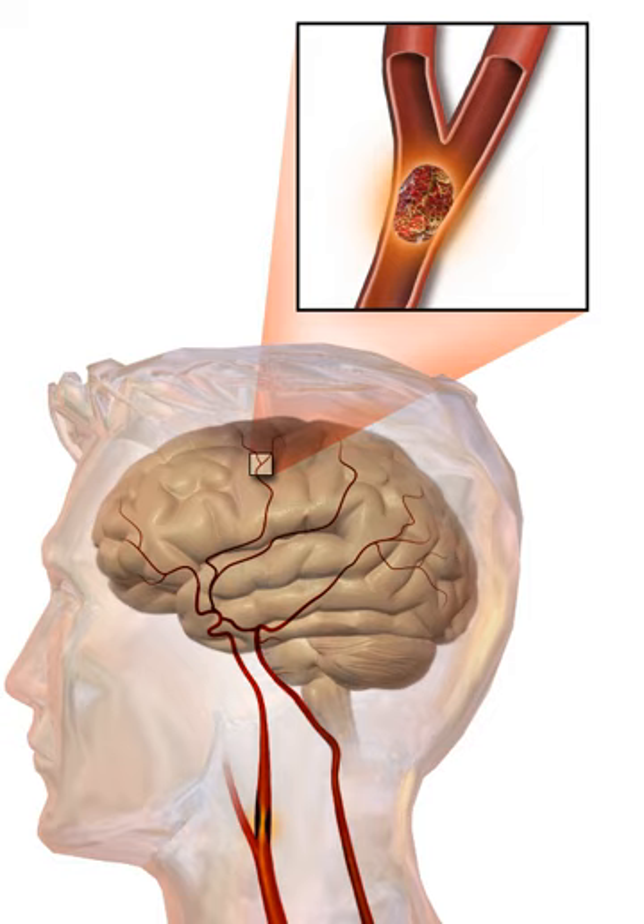People with intracerebral hemorrhage require supportive care, including blood pressure control if required. Patients are monitored for changes in the level of consciousness, and their blood sugar and oxygenation are kept at optimum levels. Anticoagulants and antithrombotics can make bleeding worse and are generally discontinued and reversed if possible. A proportion may benefit from neurosurgical intervention to remove the blood and treat the underlying cause, depending on the location and size of the hemorrhage. In subarachnoid hemorrhage, early treatment for underlying cerebral aneurysms may reduce the risk of further hemorrhages, either by surgery involving opening the skull or endovascularly.